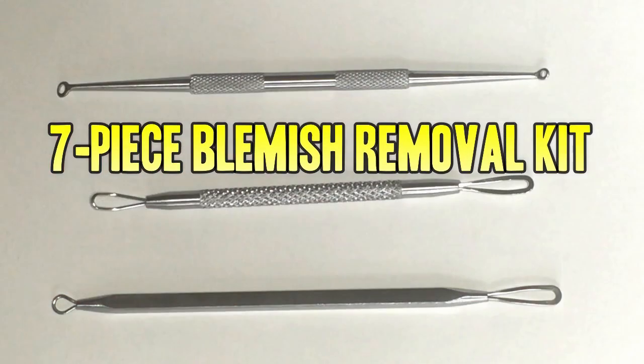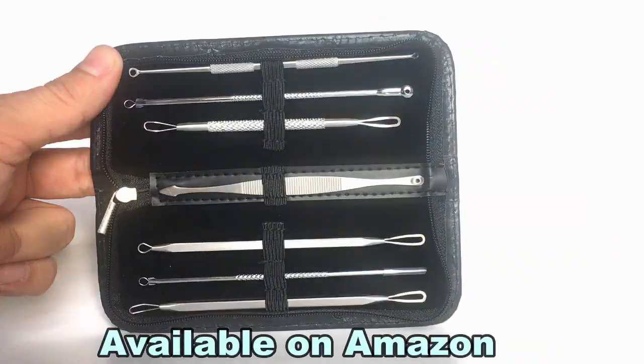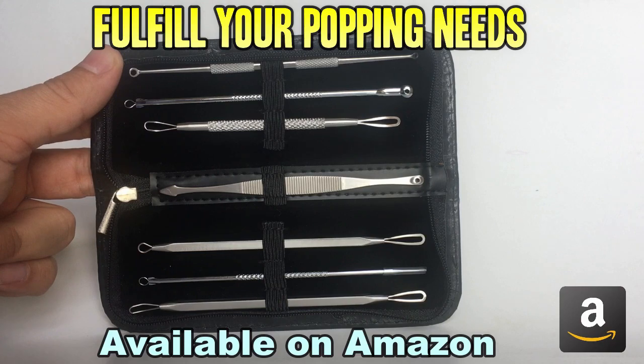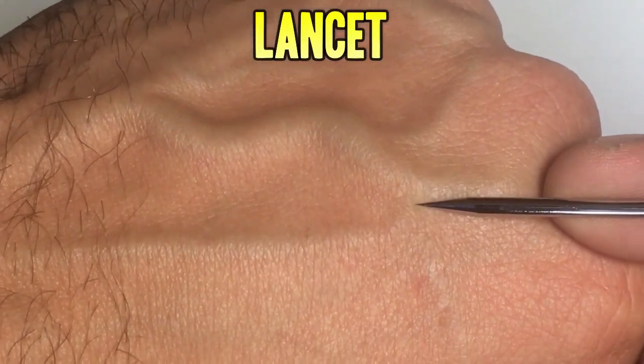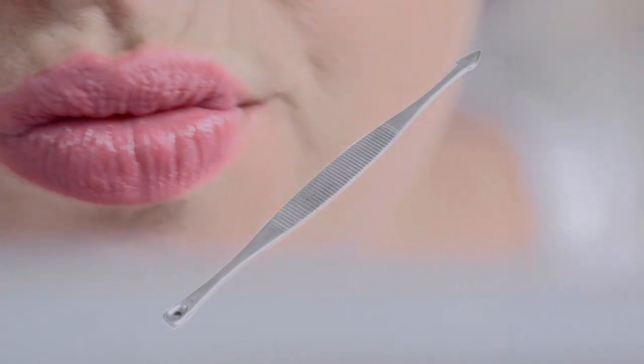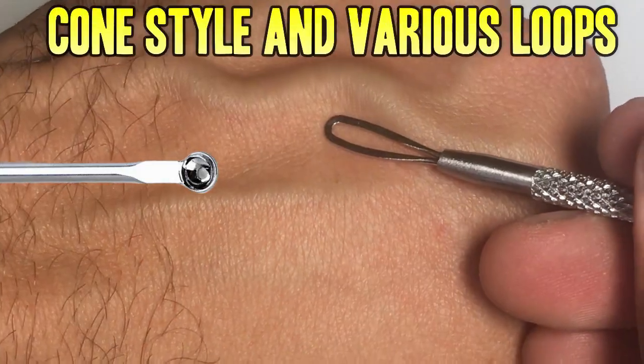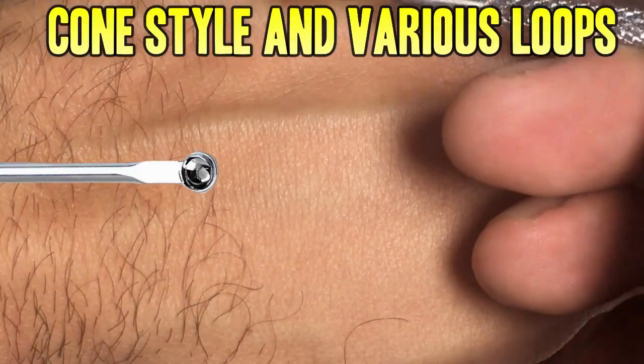Don't forget to check out our favorite blemish removal tool kit. This beautiful 7-piece set is available on Amazon and will fulfill all your popping needs. It has a lancet for big jobs, a spade for those hard-to-reach corners, the cone extractor for big jobs, and loops of various sizes. This kit has everything you need to start popping like a pro.